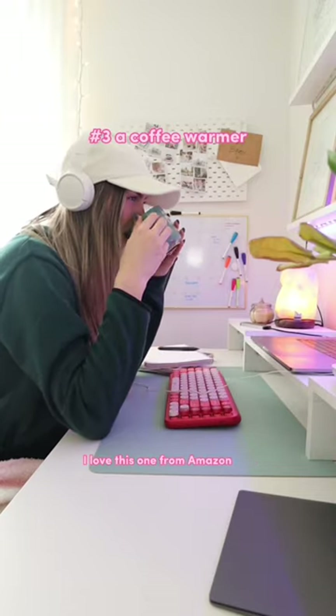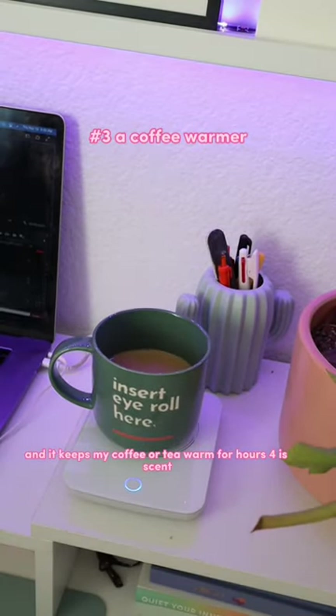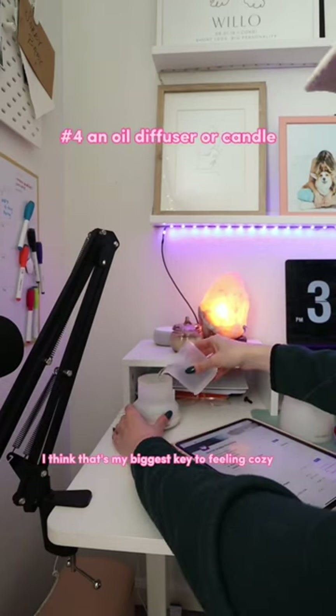I love this one from Amazon because it's only on when there is weight on top of it, and it keeps my coffee or tea warm for hours. Four is scent — I think that's my biggest key to feeling cozy.